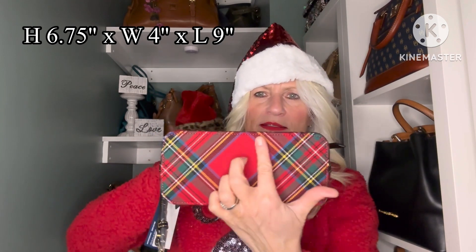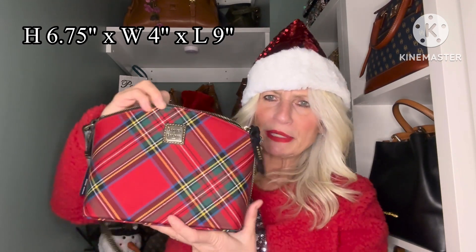The interior just has a single slip pocket on the front wall and a zip and a slip pocket on the back wall. I think this is a great size — it can hold quite a bit of stuff because it's got a little bit of a wider base on it, and it's a comfortable little crossbody to wear. I'm excited to carry this in the Christmas season.